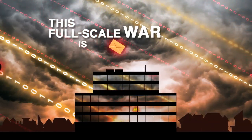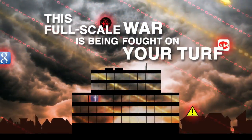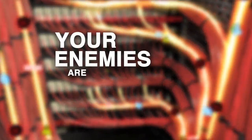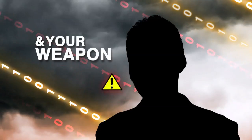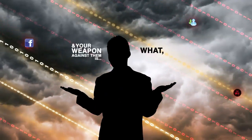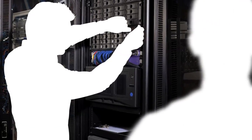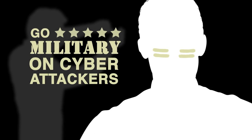This full-scale war is being fought on your turf. The battlefield is your IT infrastructure. Your enemies are always on the march, and your weapon against them is… what exactly? You've got a choice: continue to patch and pray that your network and data center will endure persistent threats, or go military on cyber attackers.